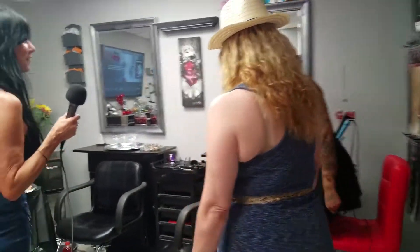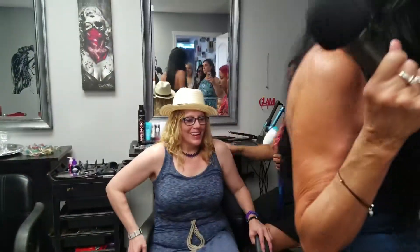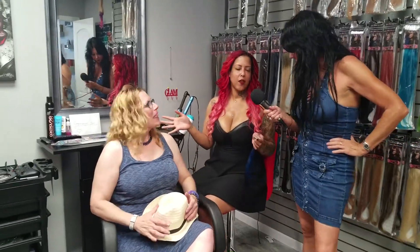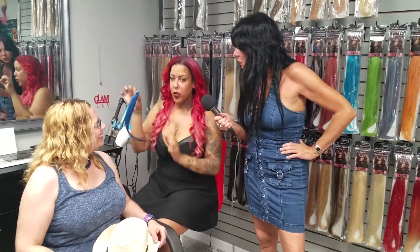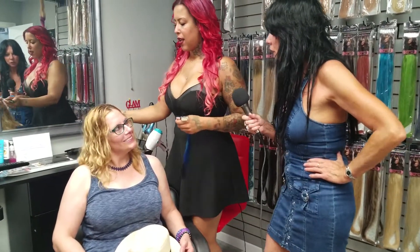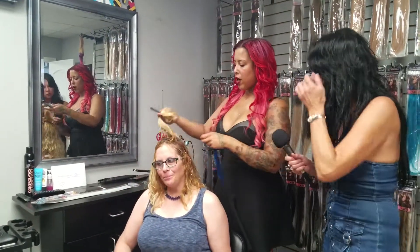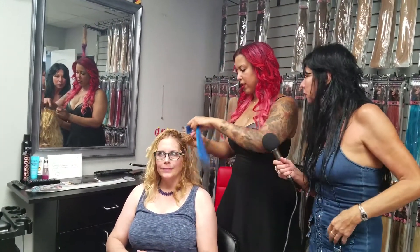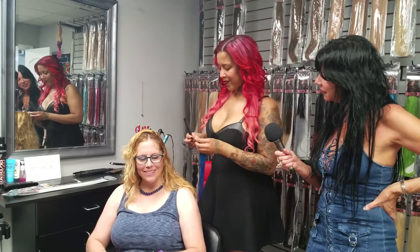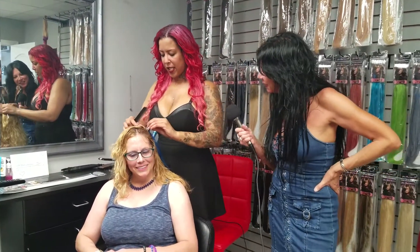Beautiful salon you have here. Thank you. So the clip-ins are really easy. You can walk in and buy the clip-ins yourself. They just have a little tiny clip on it. She's wearing blue, so we're just going to put a blue one in to match. It's like a comb. Yes. And basically you can put it anywhere on your head that you want. Literally clips in just like this.